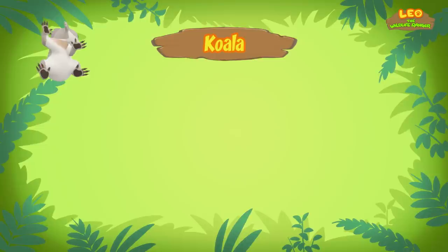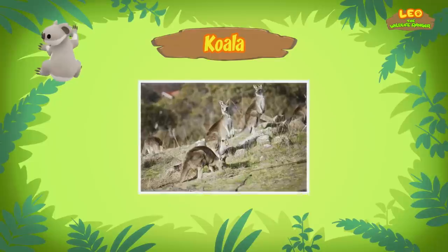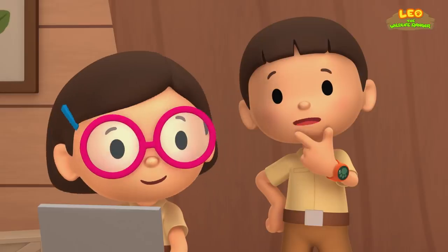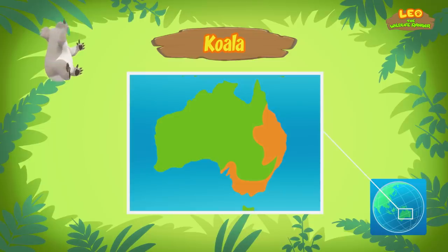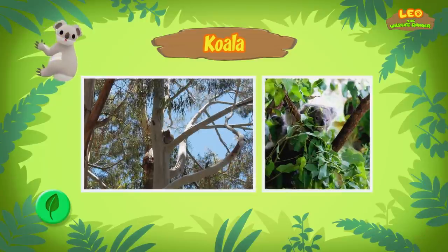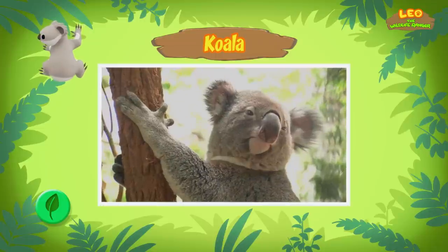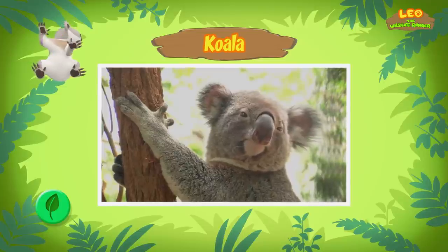It's not a bear. It is a marsupial, which means it carries its baby in a pouch, like a kangaroo. The koala can be found in different areas in Australia. Koalas eat mainly eucalypt leaves and use trees as their home. Male koalas have a brown stain with a strong smell on their chest.